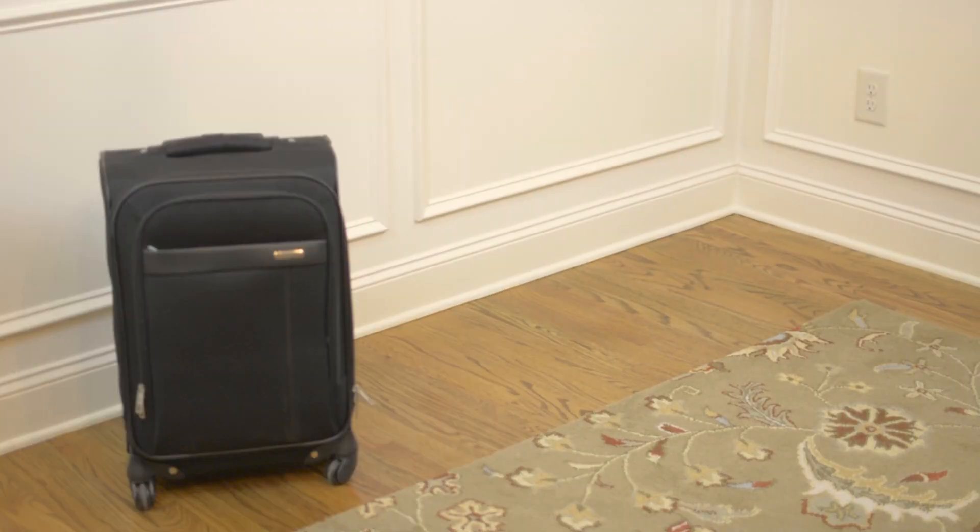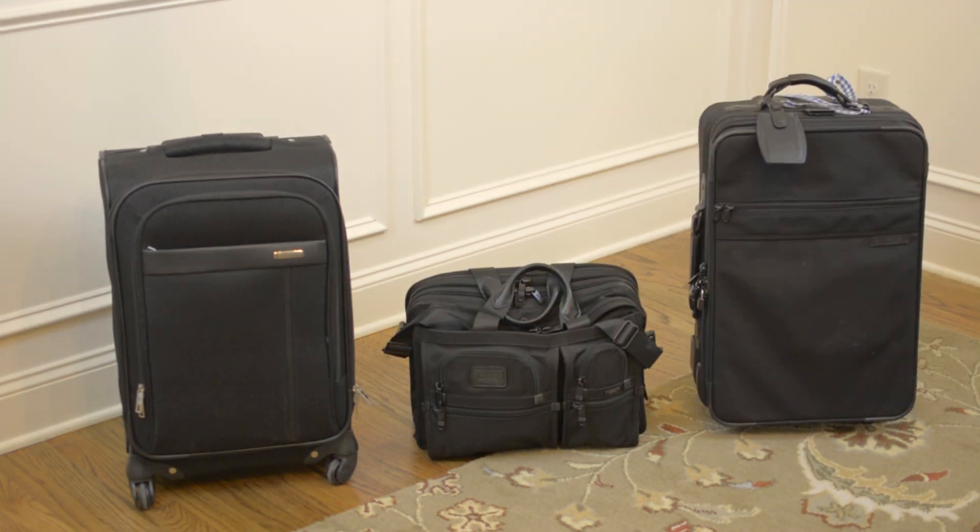This week I'm going to show you guys some bags — what I like about them, what I don't, and what I think is the best value for the money. Without further ado, let's get to it. Samsonite on the economy end, Tumi on the luxury end, and Briggs & Riley on the value end. Each of these bags has something different to offer.